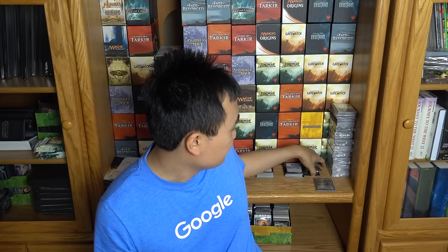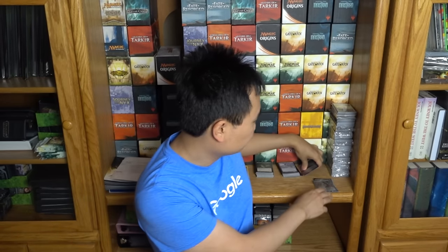Hey guys, today I'm going to talk about expeditions and should you be buying them right now. I have a few expeditions to show you. Hopefully you can see it and the glare is not too bad. These are horses for the princess cube.